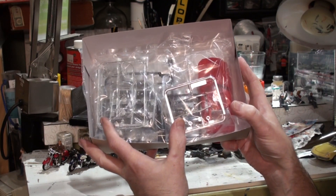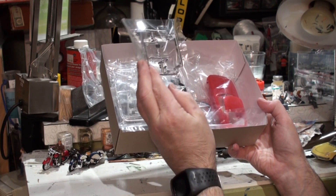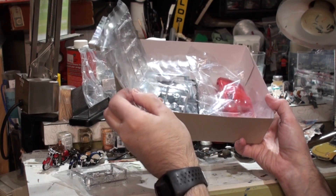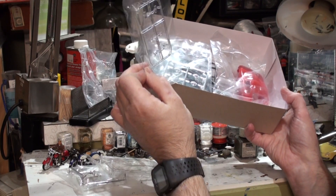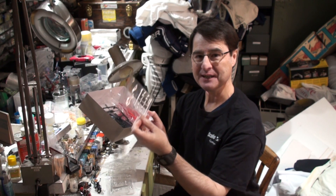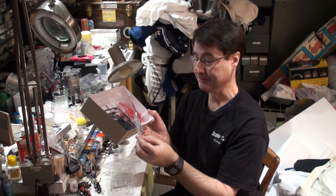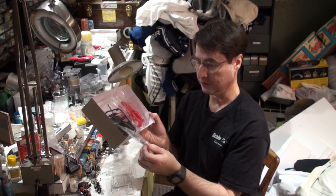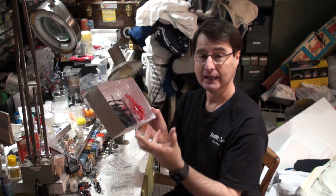Oh, look at the contents — everything is individually packed. I've got the chrome bumpers, it looks like headlight bezels. Wow. Oh, the glass — two sets of glass! There's the interior glass, and headlight, tail light, and turn signal lenses. Whoa. The hubcaps. Interestingly enough, I'm old enough to remember when these cars were actually driven by people — they came out around 1970 and were like the most affordable E-Type you could own. Incredibly good car. But I don't think I ever saw one on the road with the factory hubcaps — everybody used to put some sort of mag wheel on them.